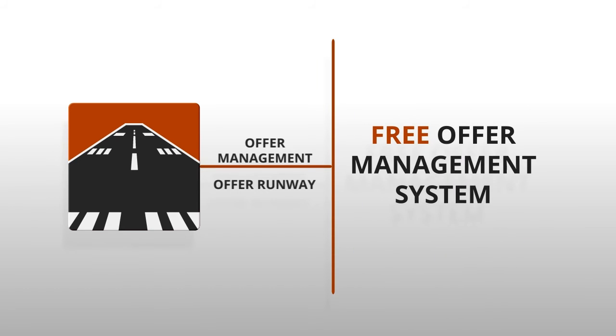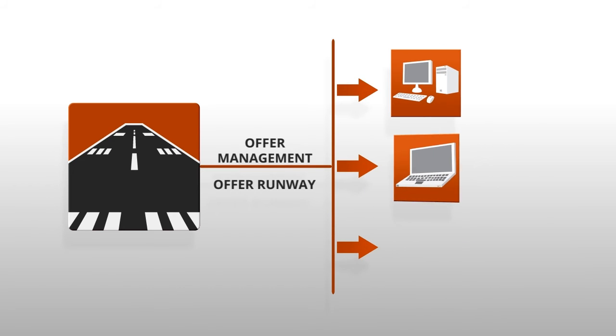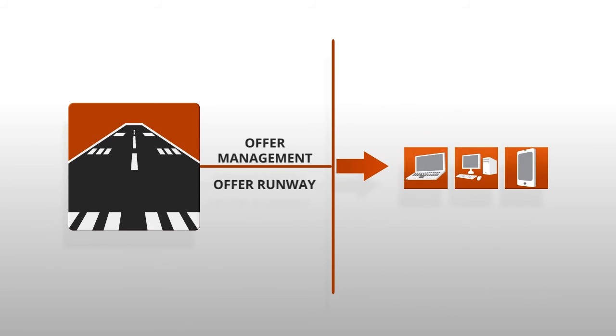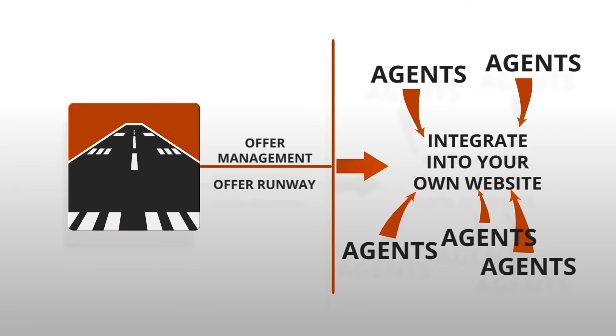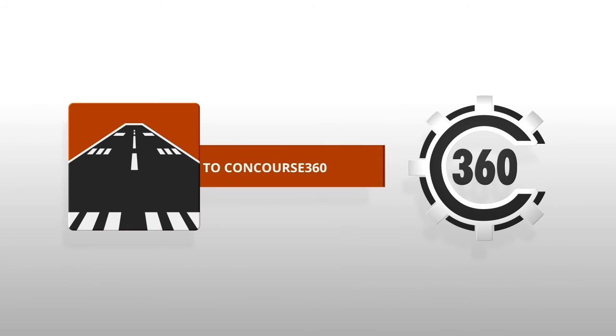Offer Runway is our free offer management system that lets you easily manage all of your offers from anywhere. You can also integrate Offer Runway directly into your own website, allowing you to send buyers and buyer's agents to the site. You can also connect Offer Runway to Concourse360 for ease of management all in one place. Upload and sync photos, documents, and account information.